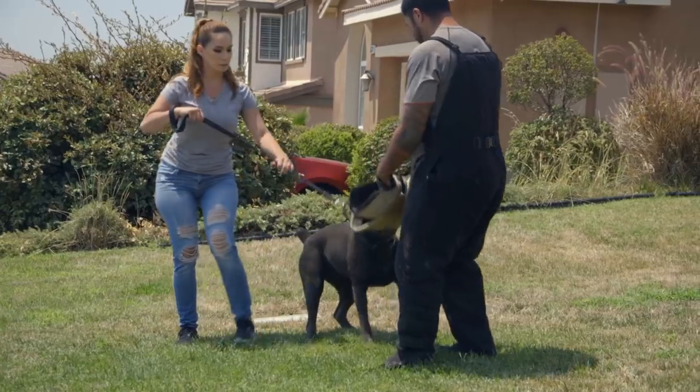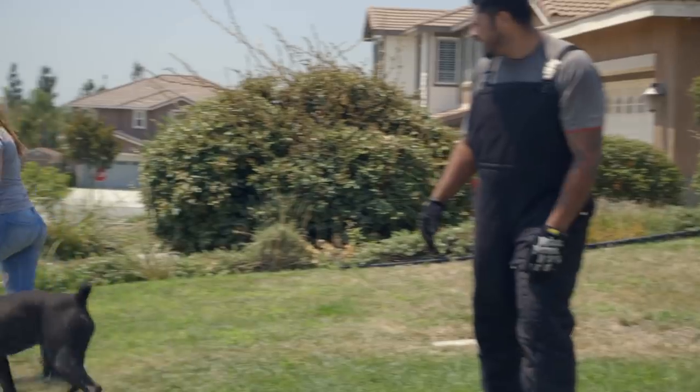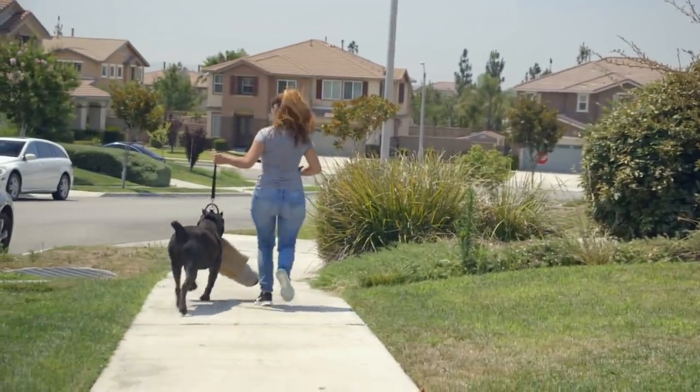Cane Corsos are great family dogs if you find the right one from the right breeder. They're very good protection dogs and also very athletic — you'll be surprised. There are some Corsos that can definitely jump high and run fast.